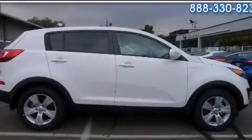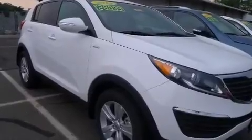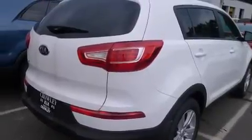This is a brand new 2013 Kia Sportage, plenty of space for what you need. It has a 2.4-liter four-cylinder engine, an automatic transmission, and the added safety and control of four-wheel drive.